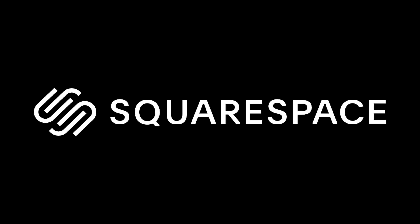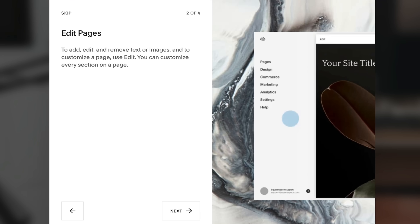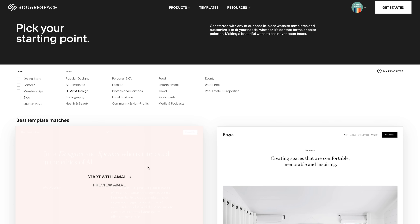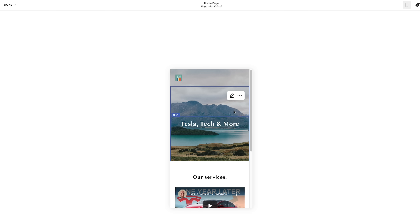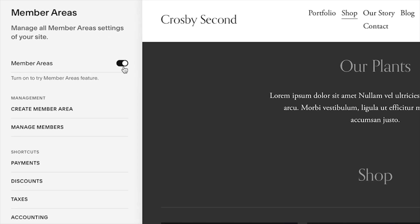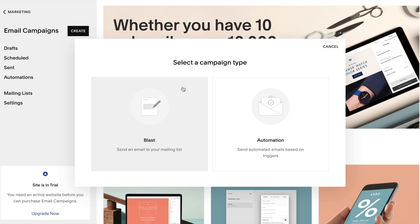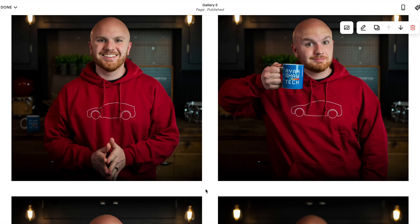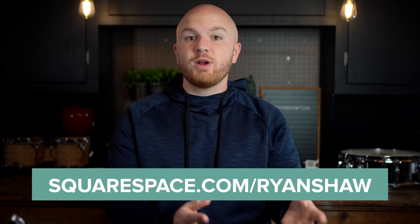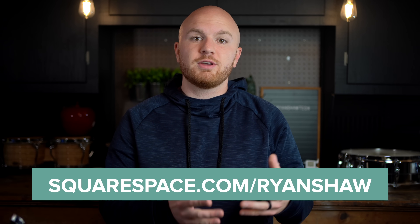Real quick, I'd like to give a shout out to today's sponsor, Squarespace. Squarespace is an all-in-one platform built to help you build a professional website, online store, or portfolio to match your style and bring your ideas to life with ease. All Squarespace websites are automatically optimized for mobile, tablet, and desktop, so your website looks professional everywhere and is very intuitive. Connect with your audience and generate revenue through members-only gated content, manage your members, and send email communications, all with the same platform. Check out squarespace.com for a free trial, and go to squarespace.com/ryanshaw to save 10% off your first purchase of a website or domain.